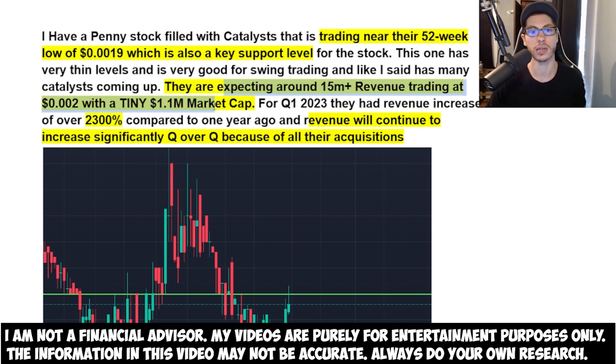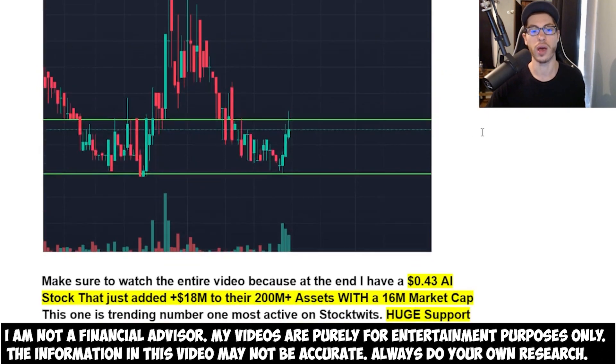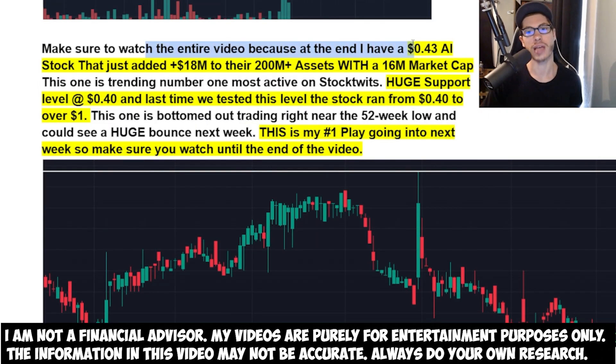They're expecting around 15 million plus in revenue, trading at 0.002 with a tiny 1 million dollar market cap. The CEO has stated they are capable of doing 15 million plus revenue with all their acquisitions. For Q1 2022, they had a revenue increase of over 2,300% compared to one year ago, and revenue will continue to increase significantly quarter over quarter because of all their acquisitions.